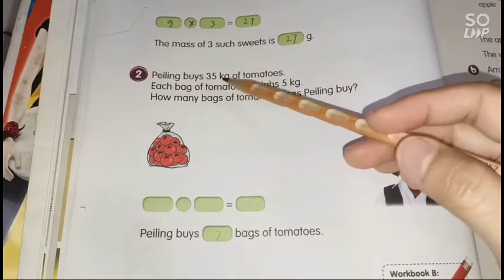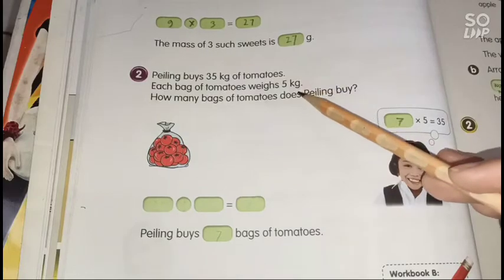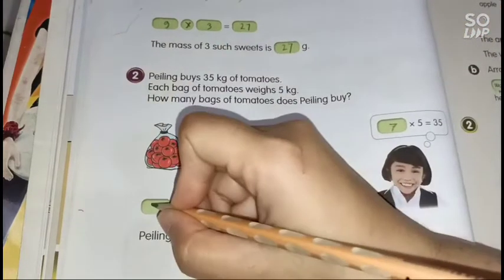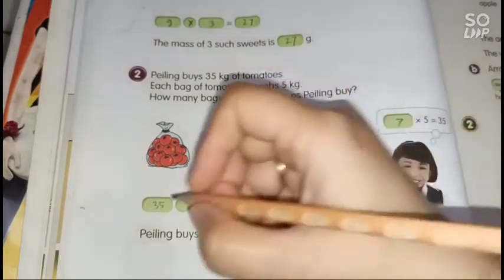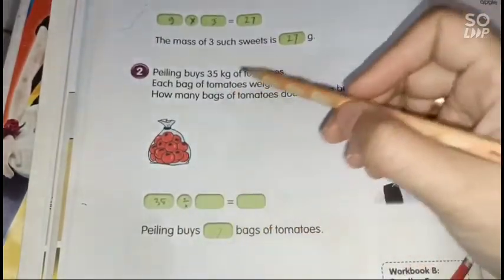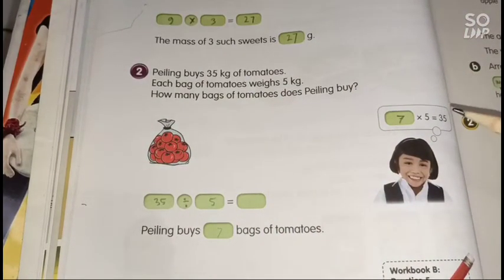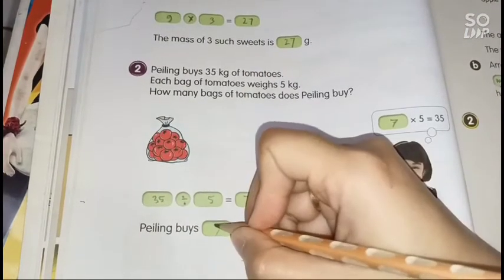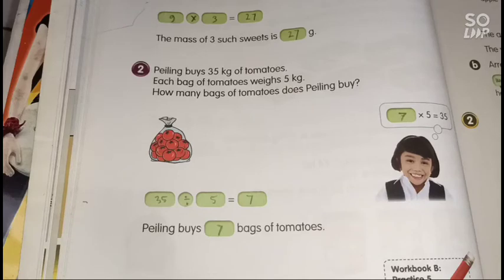Next: Peeling buys 35 kilograms of tomatoes, and each bag of tomato weighs 5 kilograms. How many bags does Peeling buy? We divide: 35 divided by 5 equals 7, because 7 times 5 is 35. So Peeling buys 7 bags of tomatoes. That's all about multiplication and division of mass — don't forget to study. Bye!